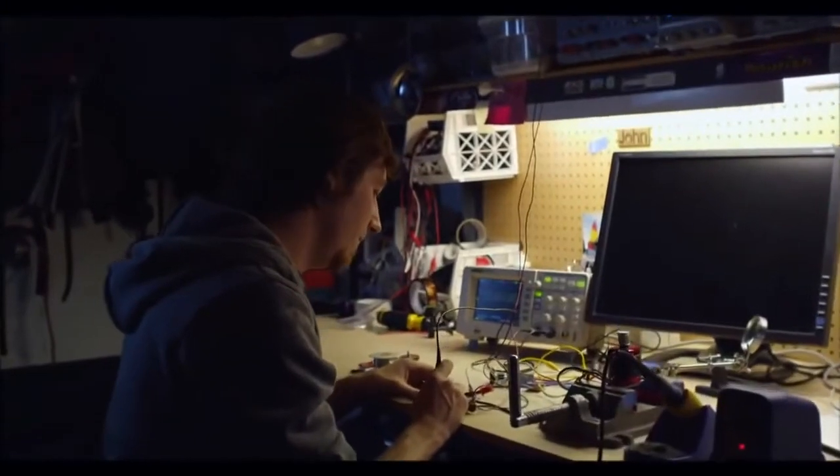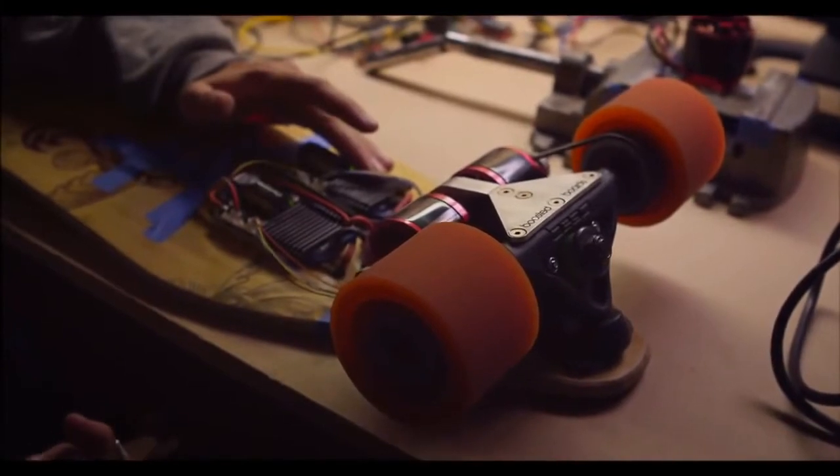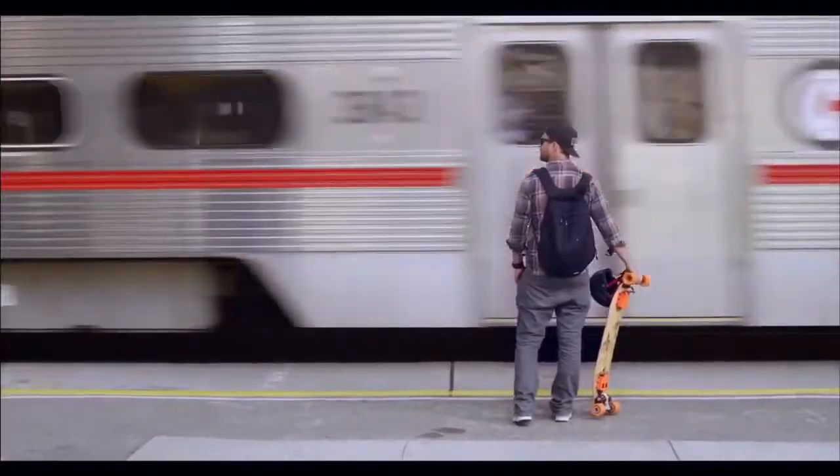I'm really excited about the idea of good electric transportation. I don't think the world has seen how good it actually can be. Right now, we're trying to make the best electric longboard that has ever been.